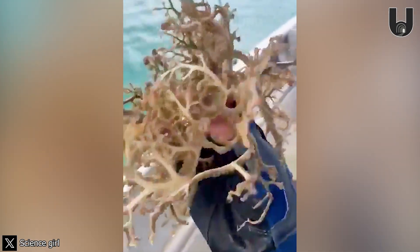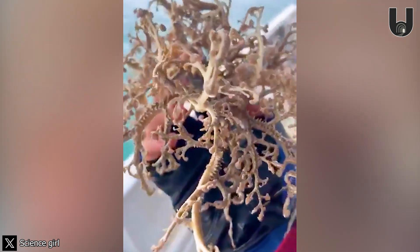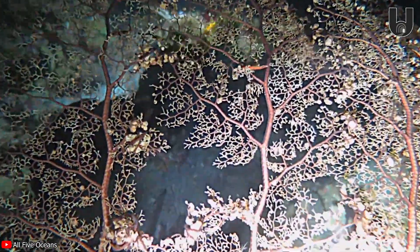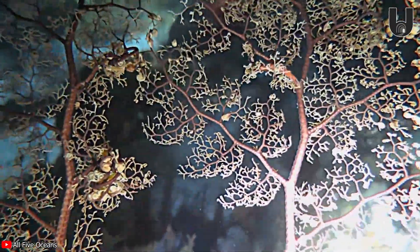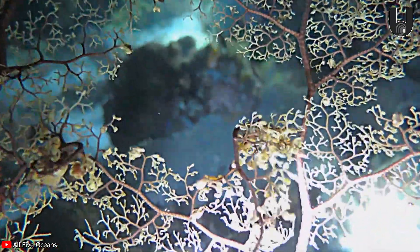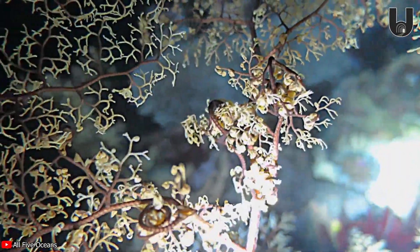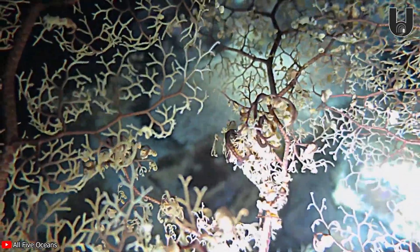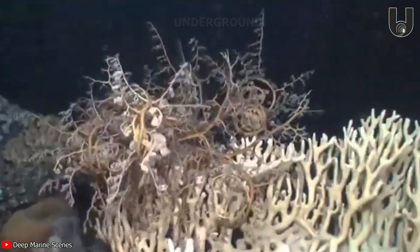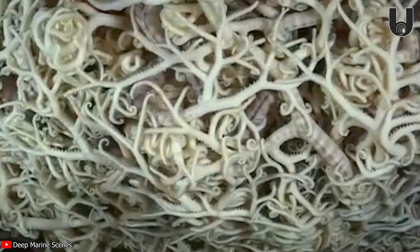These are a sub-order of brittle stars, but have a distinct shape, with five to seven long, branched arms that resemble baskets. These arms give them a unique feeding ability, allowing them to spread out and catch food, or retract to absorb it. In addition, these arms help them to defend themselves — they can curl the arms into a closed shape, protecting the body from predators.